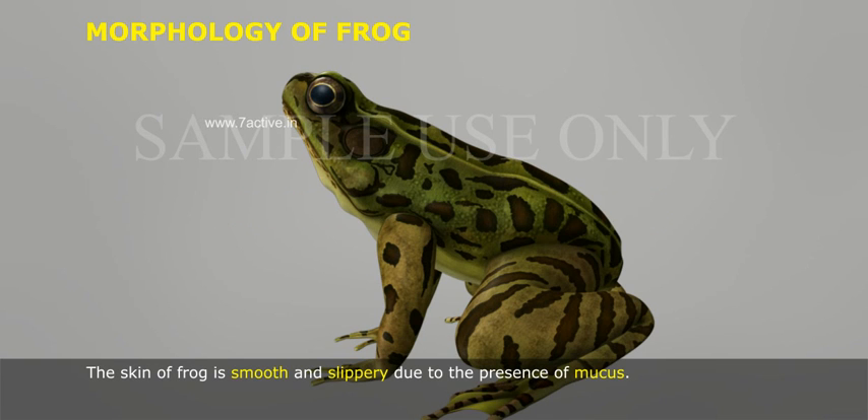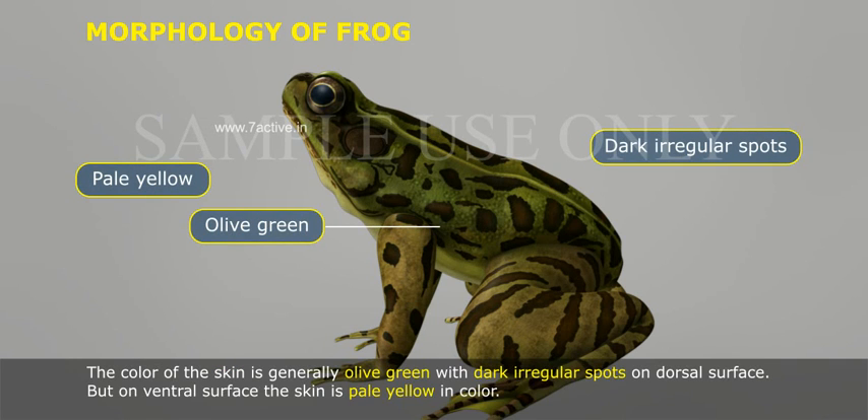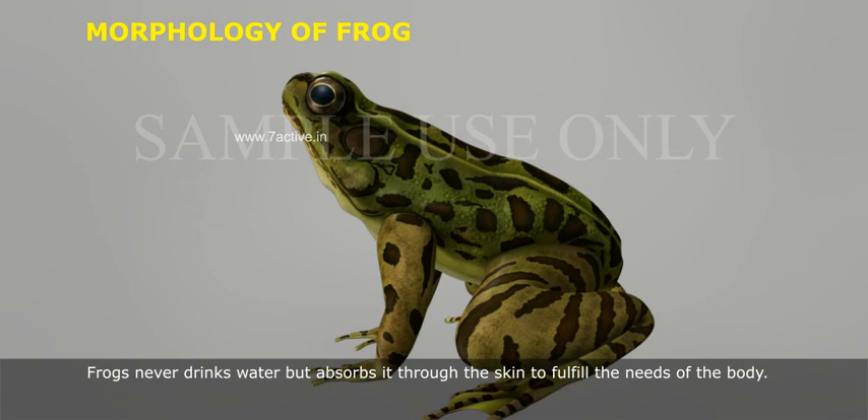Morphology of Frog. The skin of frog is smooth and slippery due to the presence of mucus. The color of the skin is generally olive green with dark irregular spots on the dorsal surface, but on the ventral surface the skin is pale yellow in color. Frogs never drink water but absorb it through the skin to fulfill the needs of the body.